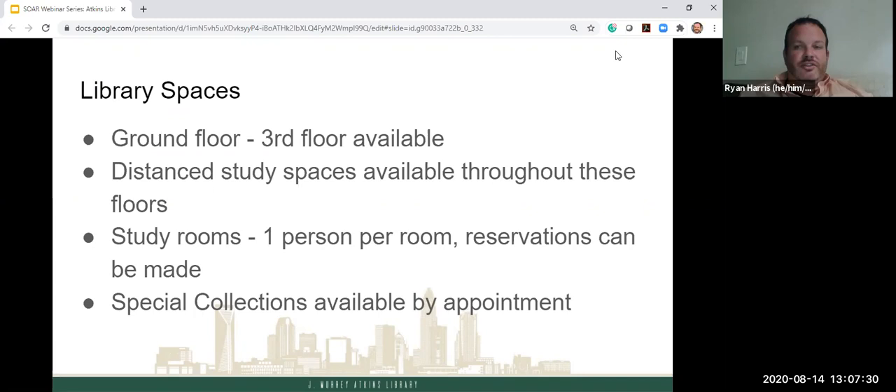Some information about library spaces: if you've done a tour, you'll notice we have a tall tower, but our tower floors are going to be closed during the fall semester and probably into spring as well. One reason is to improve safety and reduce contact. We're also moving some print materials to offsite storage, which will ultimately increase study space. The floors available to you are the ground floor through the third floor. You can enter the ground floor on the north side and the first floor on the south side, where our main desk service point is located.